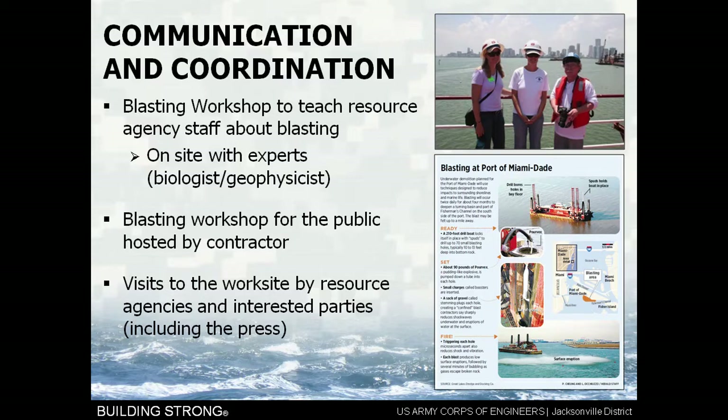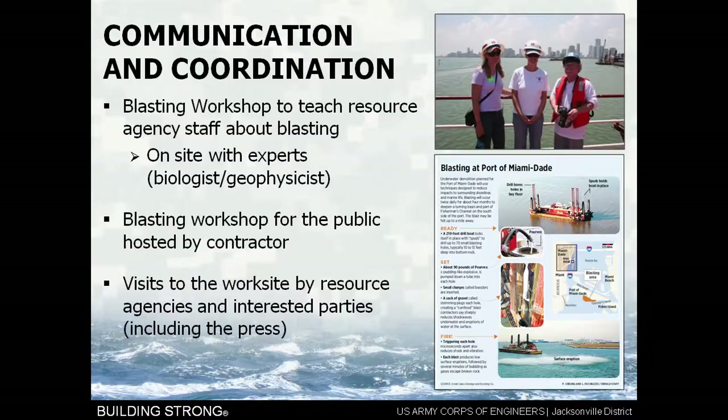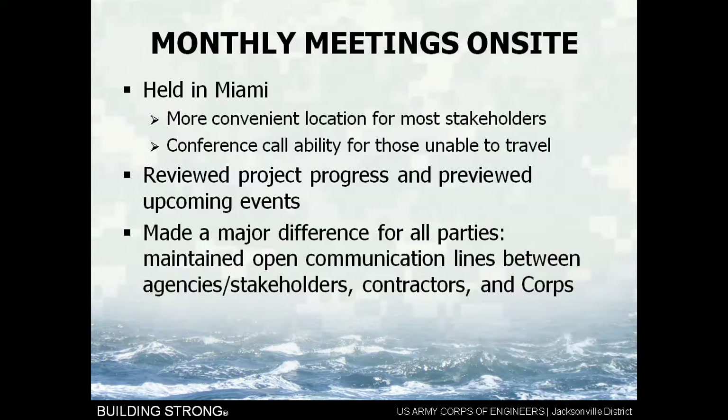We also arranged for visits to the work site by resource agencies and interested parties, including the press. The contractor at Miami Harbor created a flyer inserted into the Miami Herald — every person who got a copy got information about blasting at Miami Harbor. We had monthly meetings on site, with conference call ability for those unable to travel. We reviewed project progress and previewed upcoming events. I affectionately called them the good, bad, and ugly meetings — because we told everybody what's going on, what's happened, and what we're doing to fix it if we've had a problem. It made a huge difference for all parties and maintained open communication lines between the agencies, stakeholders, contractors, and the Corps.